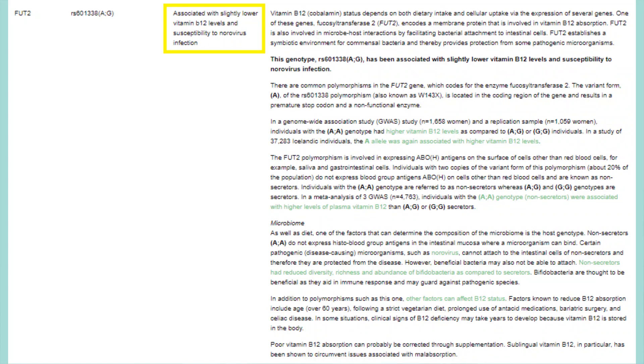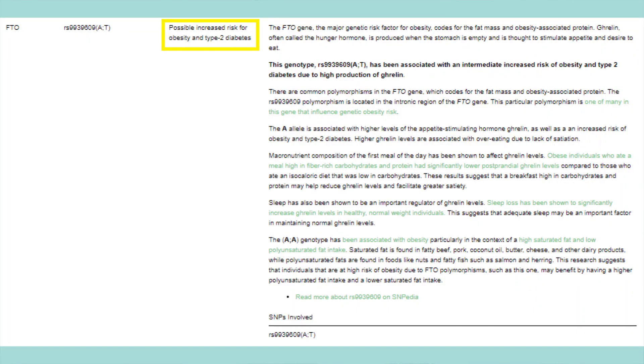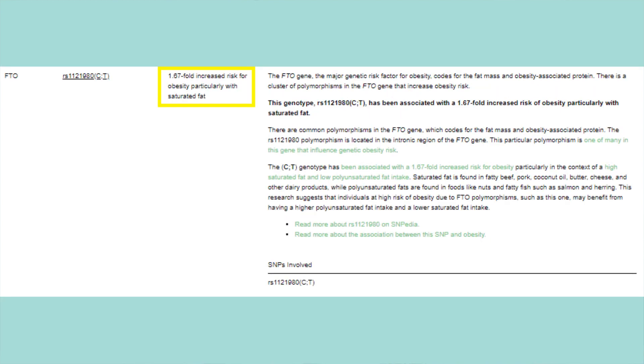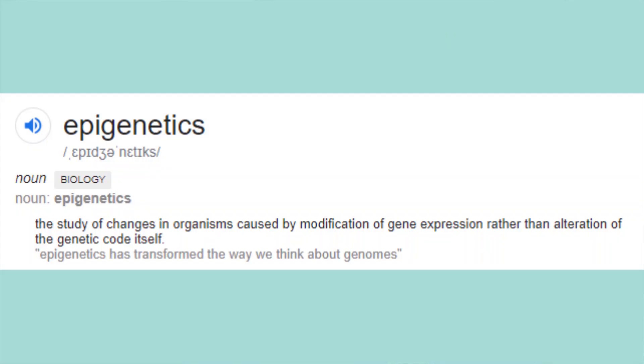I'm also a poor vitamin B12 absorber, so I wouldn't do well on a vegan diet. I also had a few genes that put me at a higher risk of type 2 diabetes and obesity. On that note, I want to talk about epigenetics — the study of biological mechanisms that turn genes on and off based on lifestyle and diet.